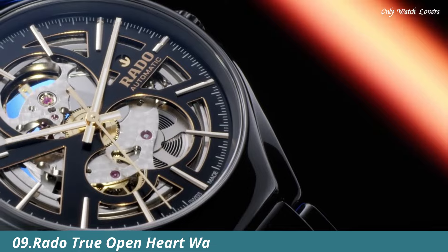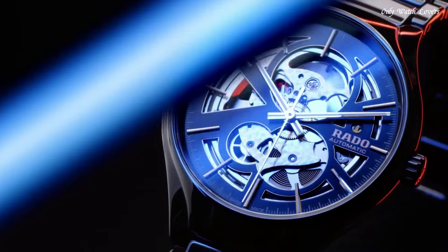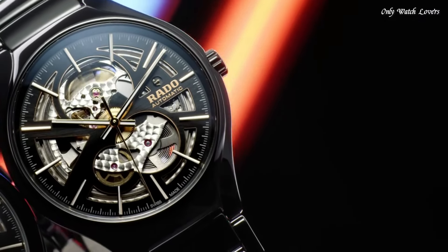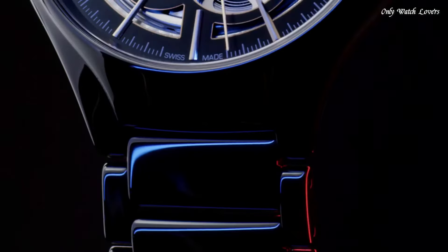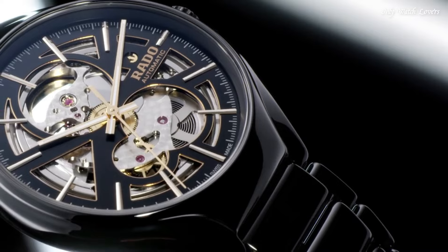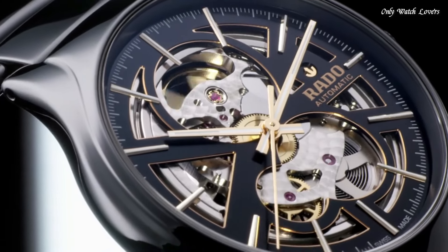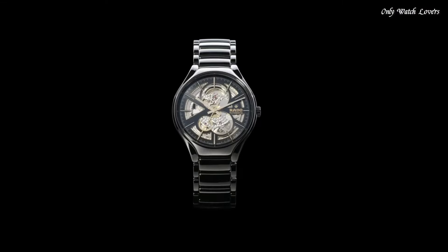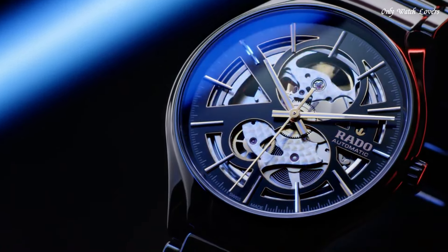Number 9: Rado True Open Heart Watch. Reimagined for modern wearers, redesigned, but reliably and distinctively Rado, the True Open Heart is a perfect, polished, high-tech package, offering a glimpse of the quality Swiss automatic movement that beats at its heart through the cut-out dial. It will keep its shine for years to come, while also offering lightness and wearer comfort.